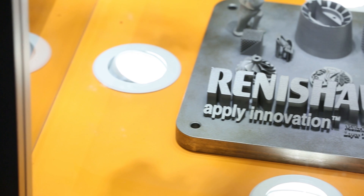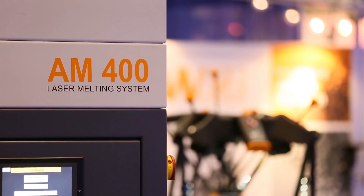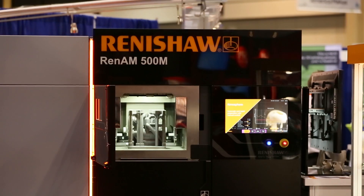My name is Robert Chiari, Regional Sales Manager with Renishaw's Additive Manufacturing Product Division. Today what we're showing at Rapid is our AM400, our RenAM500M, and also our QuantAM software, file preparation software.